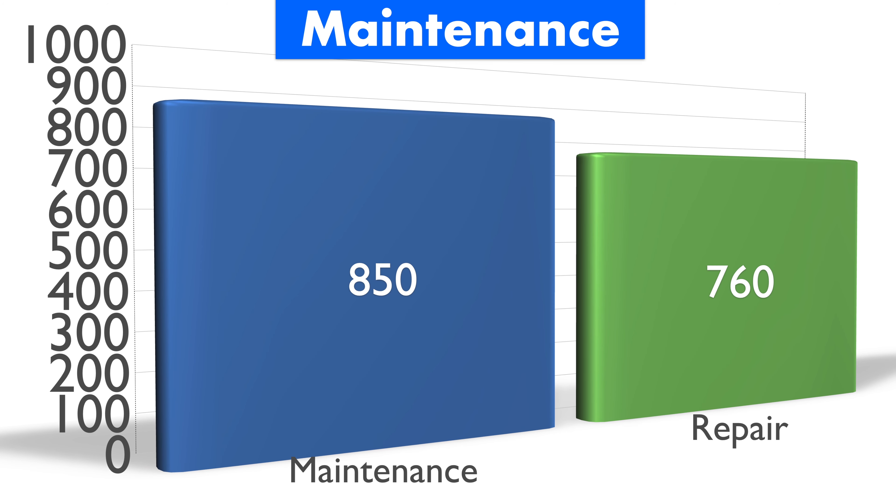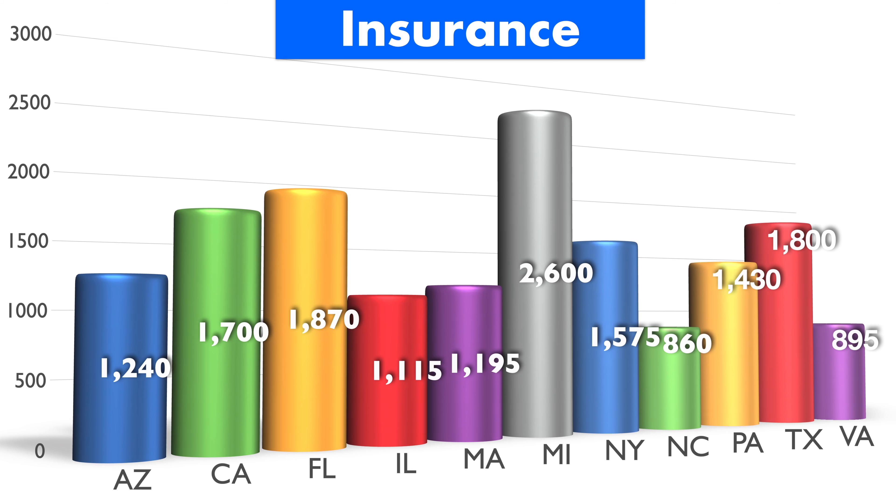It was thoroughly satisfying making this negotiation guide on the Volvo XC90. If you're watching this thinking 'what's a really good deal on the XC90,' I'm about to tell you. Pay close attention to this negotiation guide because it's going to tell you what's a good deal whether you're purchasing or leasing, and give you a solid estimate of average maintenance, repair costs, and average insurance premiums in the United States.